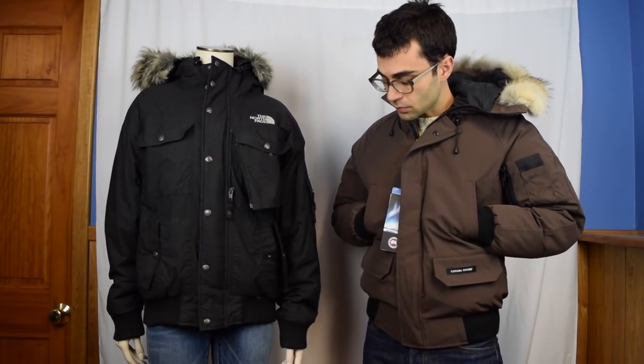The North Face Gotham jacket is heavier. I don't have the exact specifics, but it's going to feel a little heavier than the Canada Goose Chilliwick jacket will. For the other features and the quality, if you've seen my other review of the Gotham jacket, you'll know that there are some aspects of the jacket that I kind of question the quality of.